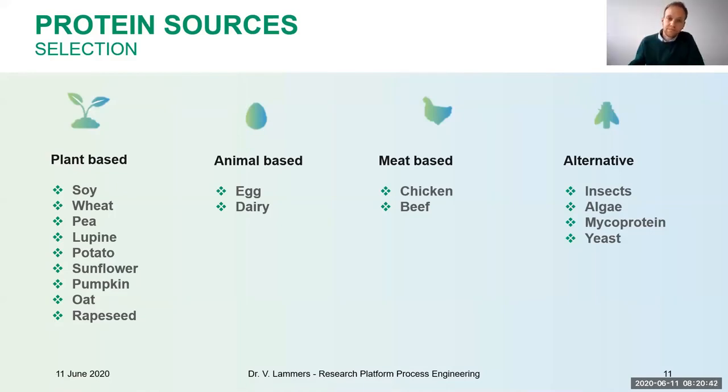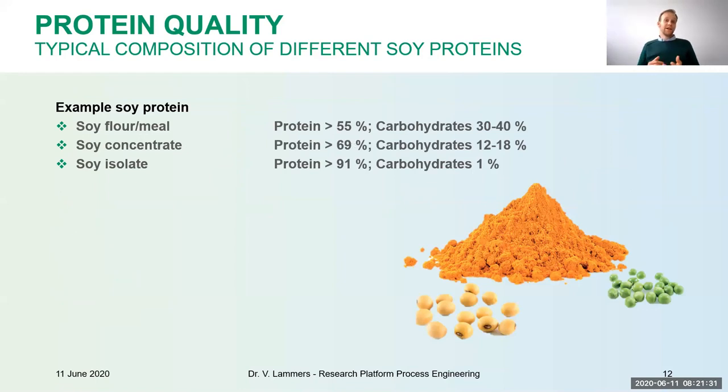The poll results show pulses are the biggest interest — I would agree, because the availability is quite good and they show some interesting functionalities. This slide is about protein quality. It's not only the source that matters — every source will have slightly different functionalities and properties.